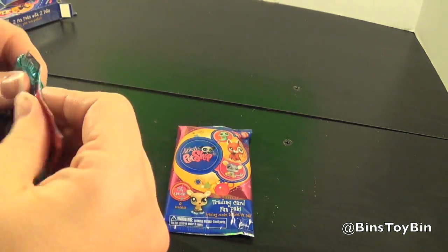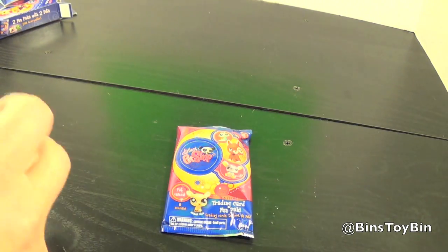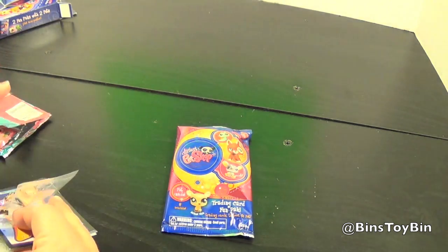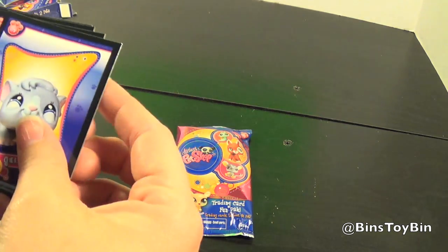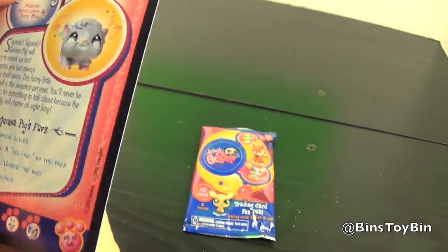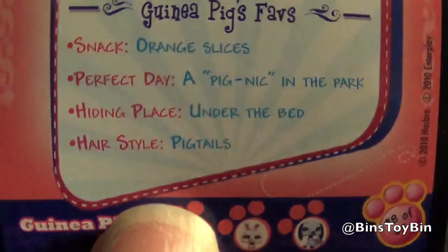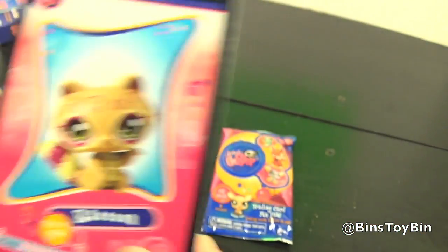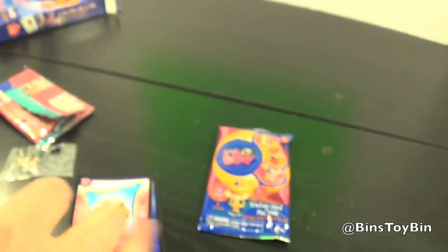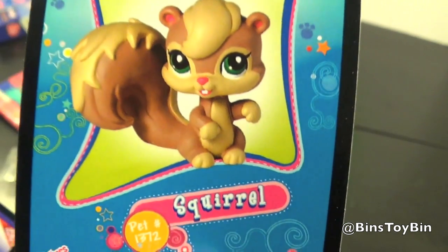Okay, let's open up the set. Guinea pig. Then some fun facts about guinea pig on the back. Raccoon. Squirrel - looks like a girl squirrel.